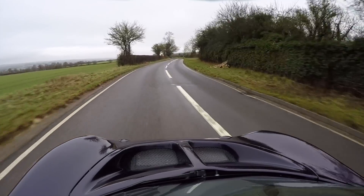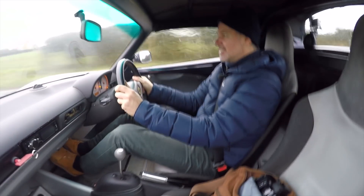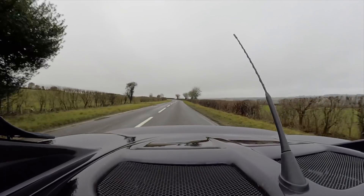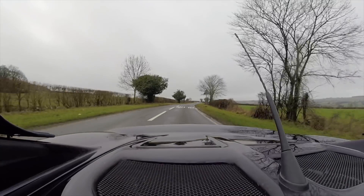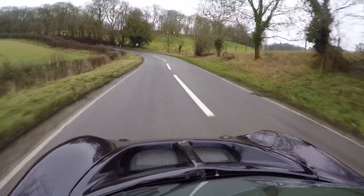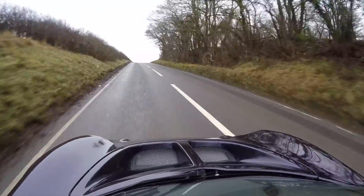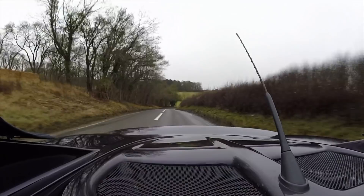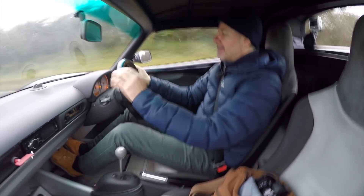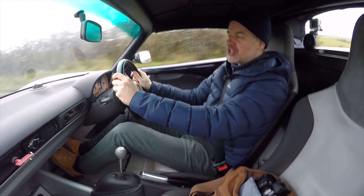People say that the K-Series really suits this car, and I kind of agree — as long as you're thrashing the hell out of it, it does feel right, although it's a rough old lump. Anyway, let's get back to this particular car, which I will now name the Frankenlees, because it has been bodged so badly by the looks of it.